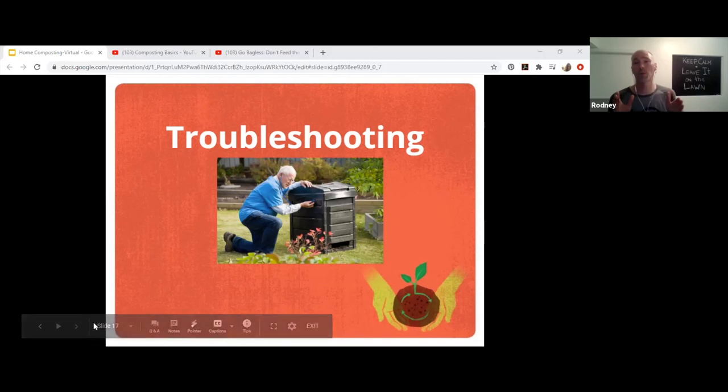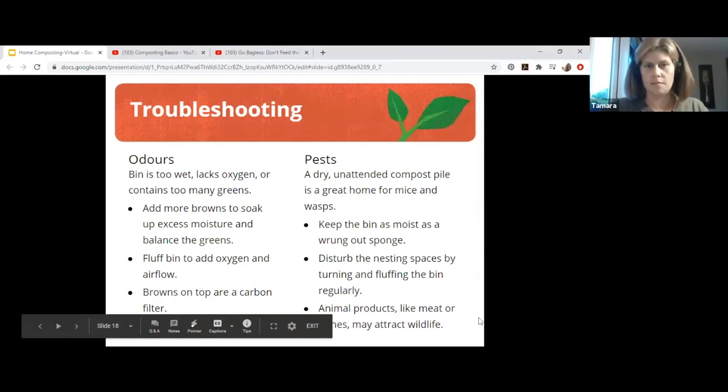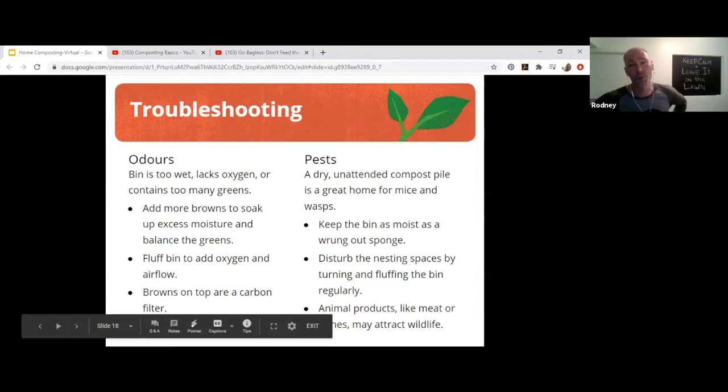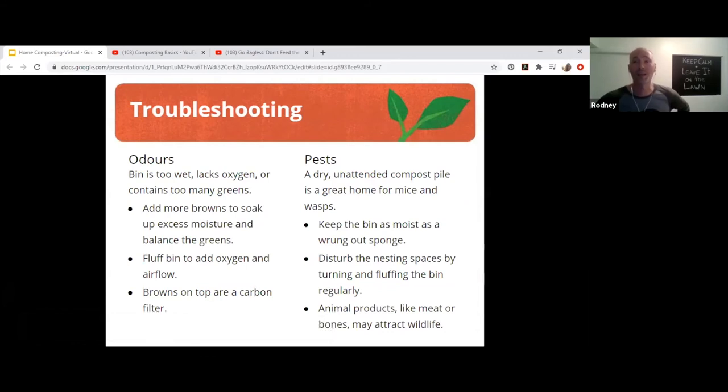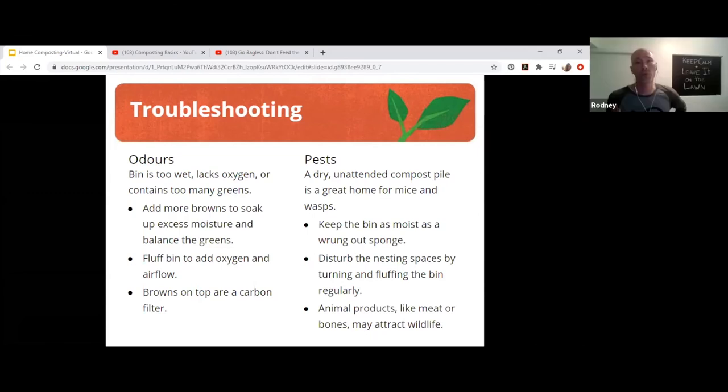I want to reiterate for everyone: if you were composting at home, great — keep doing it. Whatever you're doing, you're doing great, as long as you've got greens, browns, water, and air. But I also promise you you're going to have a problem at some point, and if you do, ask for help. edmonton.ca/compost is our website. You can email compost@edmonton.ca or the phone number is 780-496-5526.